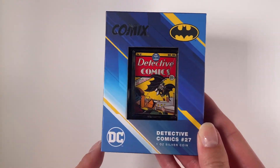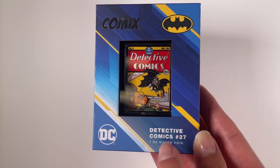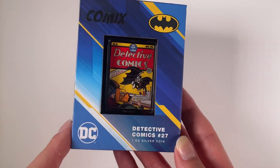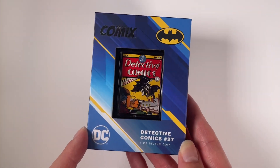Here we have the latest coin in our DC Comics coin series. This one is for Detective Comics number 27, the first appearance of Batman, and the coin is one ounce of pure silver.